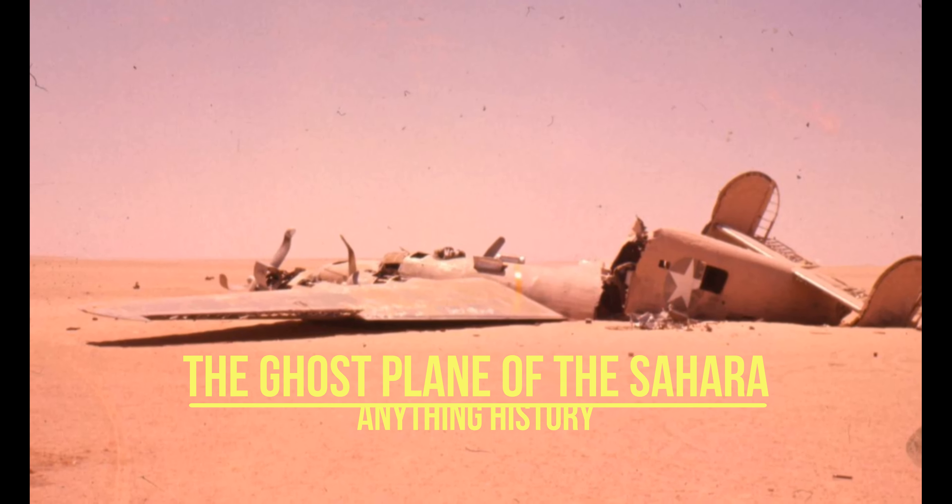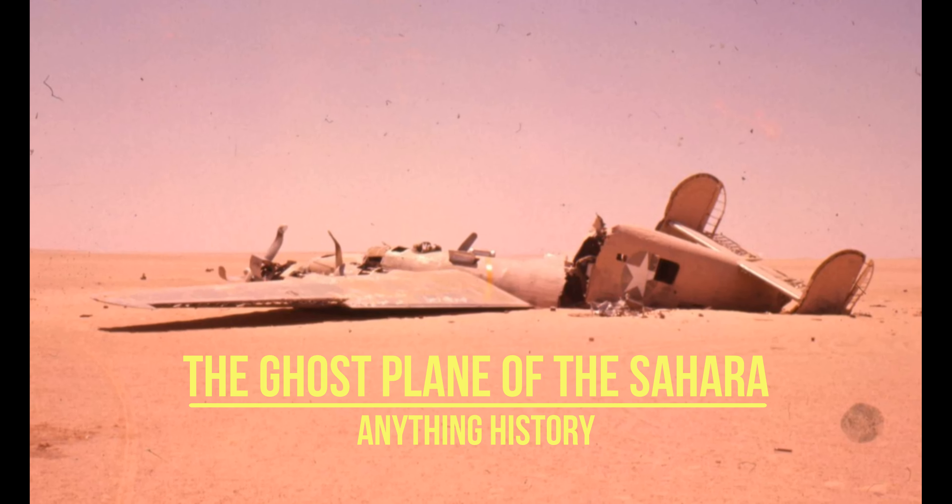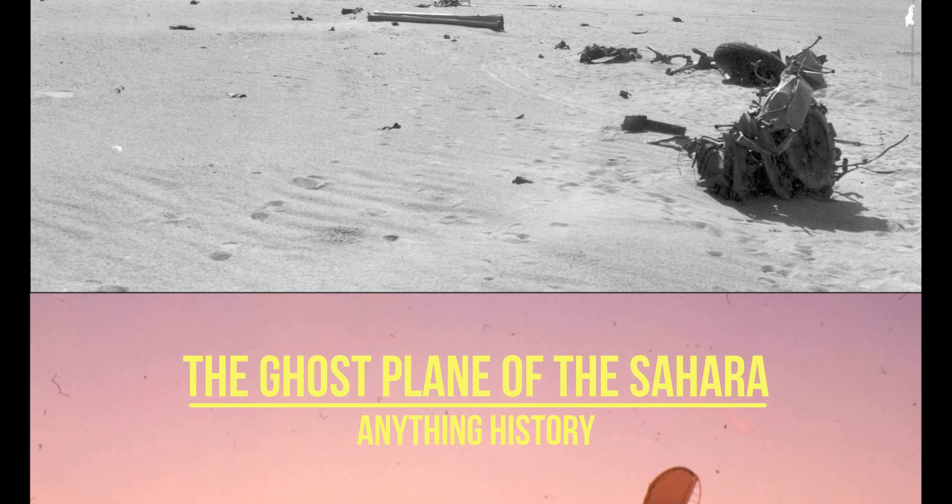It had water and even working equipment. Gone were the crew, parachutes, and, strangely, life jackets. Thirteen years after the end of World War II, the discovery of a well-preserved bomber in the desert sparked a mystery surrounding the fate of the Ghost Plane of the Sahara.